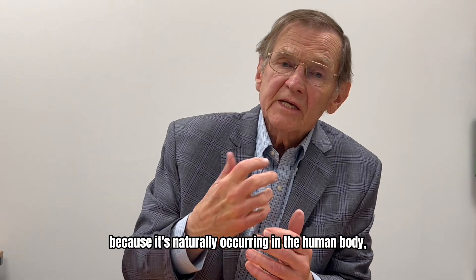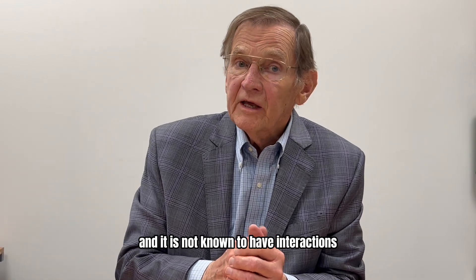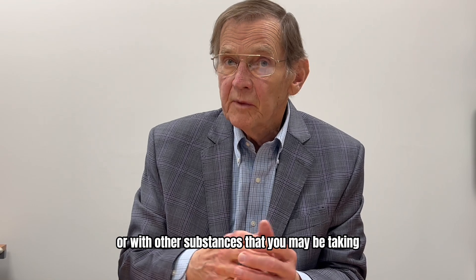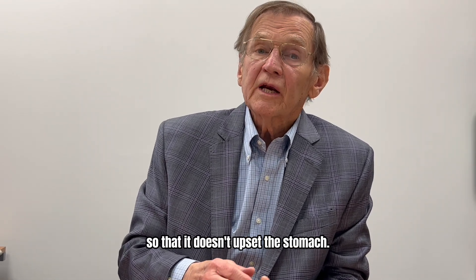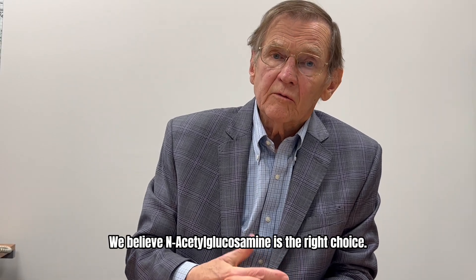N-acetylglucosamine, because it is naturally occurring in the human body, is not known to have interactions with other medications or with other substances that you may be taking. The solution is very stable and is also neutral so that it doesn't upset the stomach. We believe N-acetylglucosamine is the right choice.